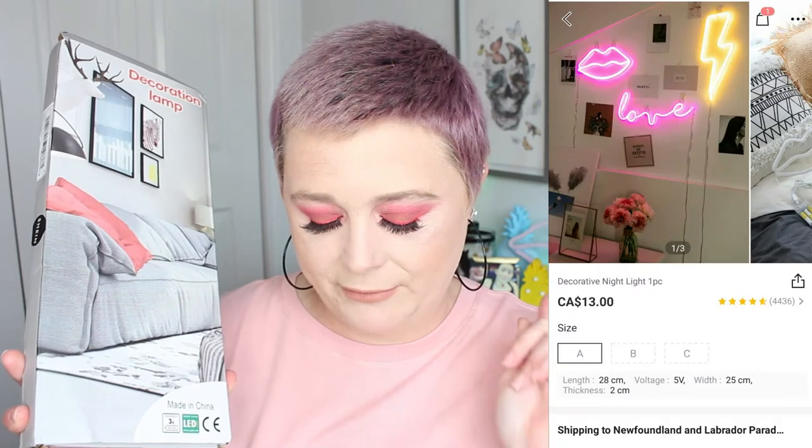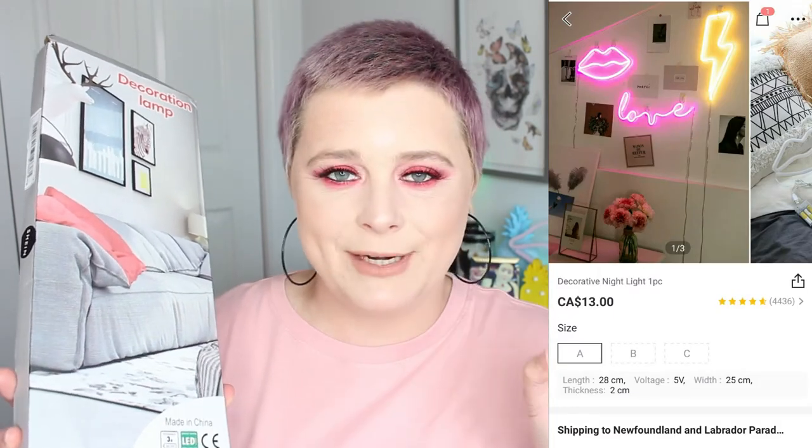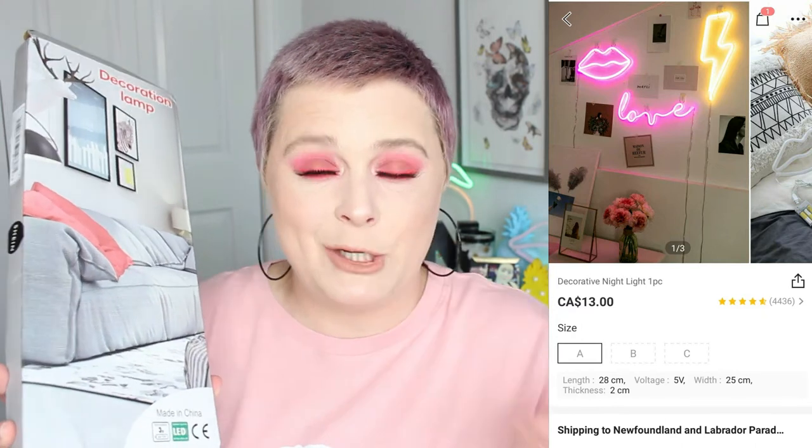This here is called the decorative nightlight one-piece set. It comes in three different styles: the lips, the word 'Love,' and the lightning bolt. I really wanted the lightning bolt but it was sold out, and I already have lips in my background, so I went with 'Love.' It comes really well packaged in a box and shows which one you purchased on the back with a tick mark. They also have a rainbow and the word 'Home.'